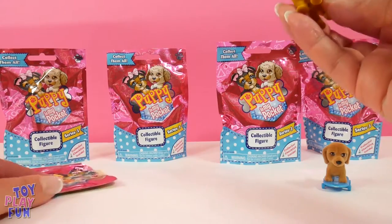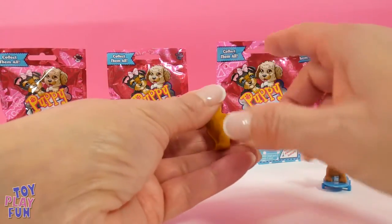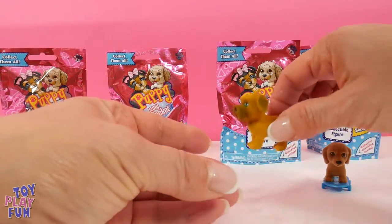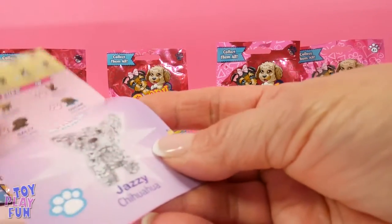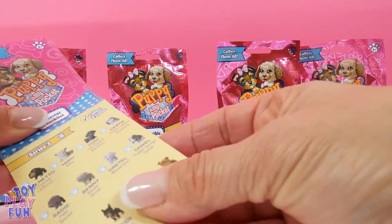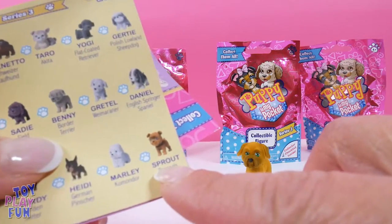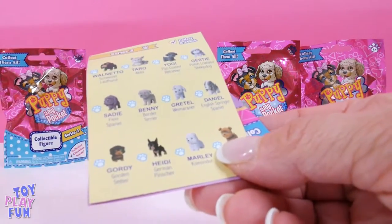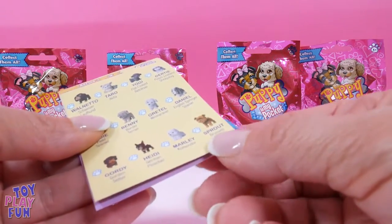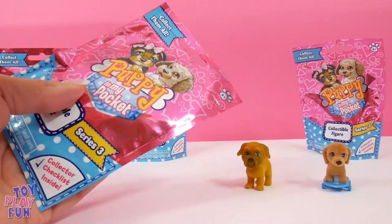Oh look at that, this is adorable! And you know what, they feel nice and soft, just like a real puppy. Let's see what the name of that one is. Oh, look — that one is Sprout. I wonder why his name is Sprout. Maybe it means he's gonna grow really big!